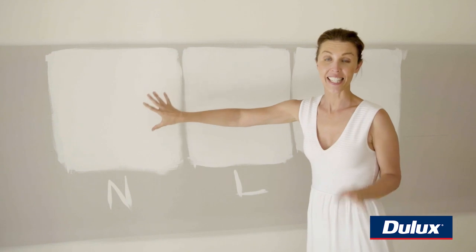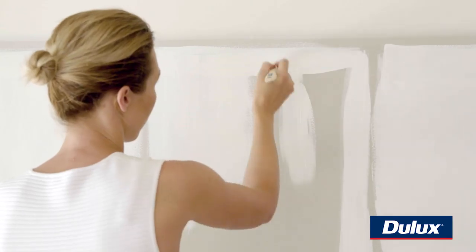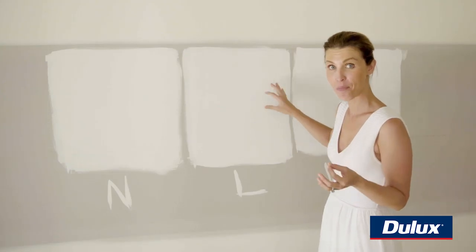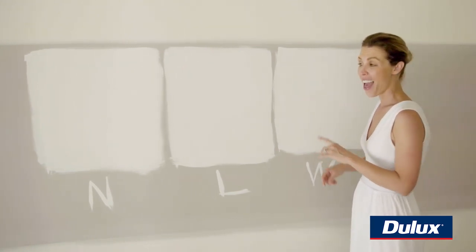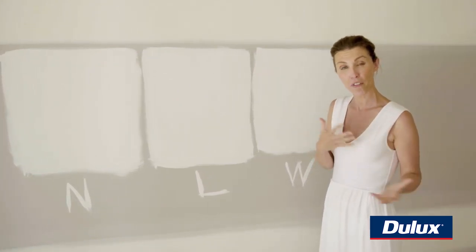This Natural White is definitely throwing a bit more cream because it's a warm white. The Lexicon Half is really cool and it's what I've got in my home. Then we've got the White on White, which is also a cool white, but it's a little bit cleaner, a little more minimalist. That's the white we're going to go with for this home — we're going to have warmer flooring, so we want to cool it down on the walls.